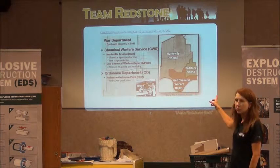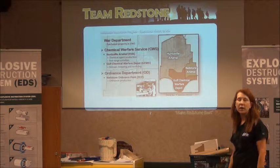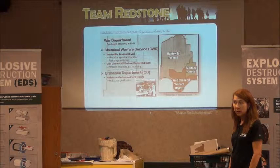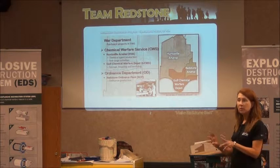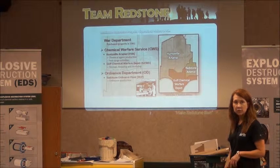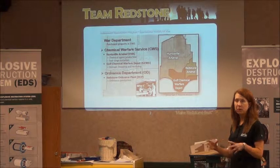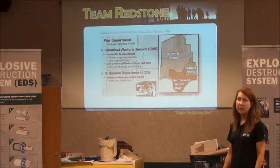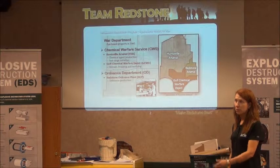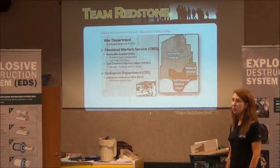They came into the chemical facility. That's where the agents were. The items were opened up, the agents drained out, and the bodies buried on Redstone in various locations. The agents were bulked up in drums or ton containers, taken to other installations — Pine Bluff primarily — where they sat until they were disposed of just the last few years.